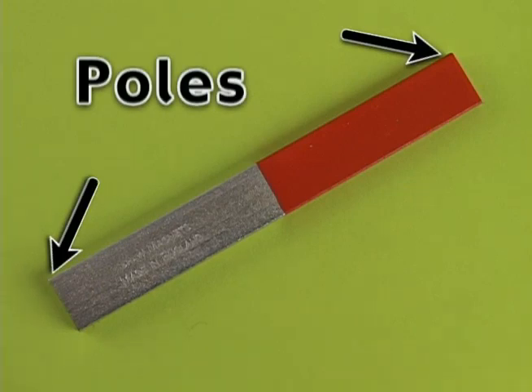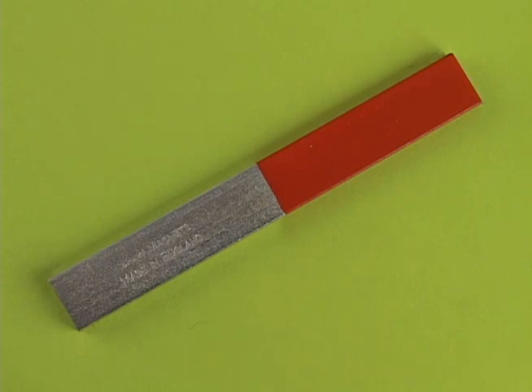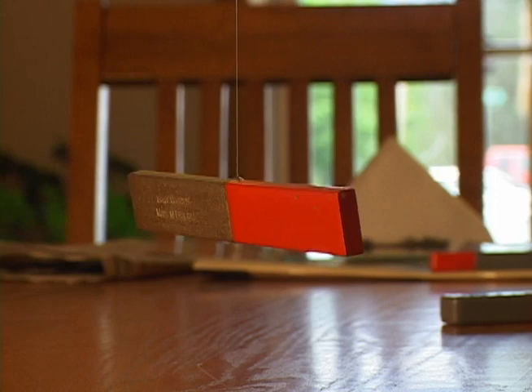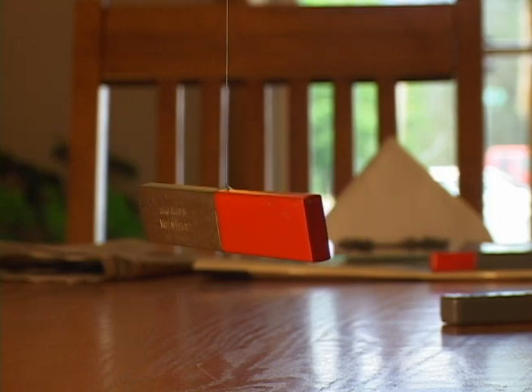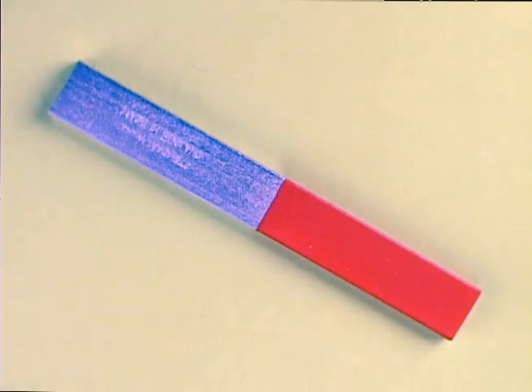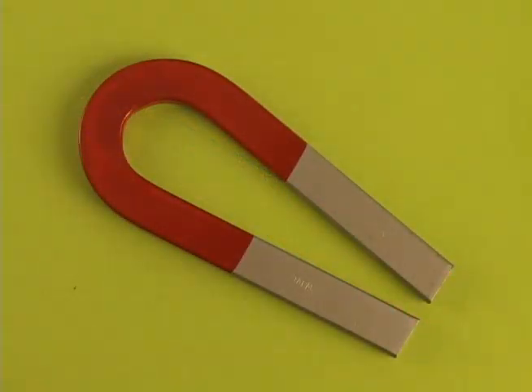One pole is called the north pole and the other is called the south pole. If left to freely float, the north pole of the magnet will point in a northerly direction. Magnets come in different sizes and shapes too. For example, this is a bar magnet and this is a horseshoe magnet.